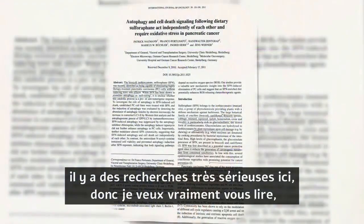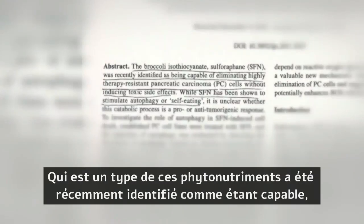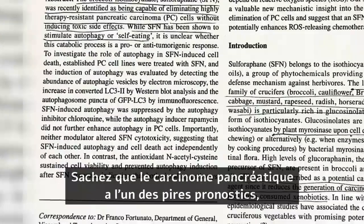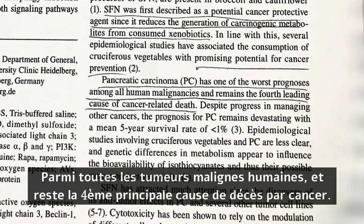I want to read to you just one single report on this topic. Broccoli sulforaphane, which is a type of this phytonutrient, was recently identified as being capable of eliminating highly therapy-resistant pancreatic carcinoma cells without inducing toxic side effects, while sulforaphane has been shown to stimulate autophagy, or self-eating. Pancreatic carcinoma has one of the worst prognoses among all human malignancies and remains the fourth leading cause of cancer-related death.